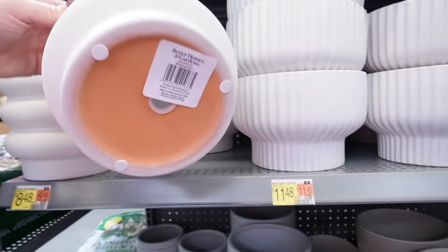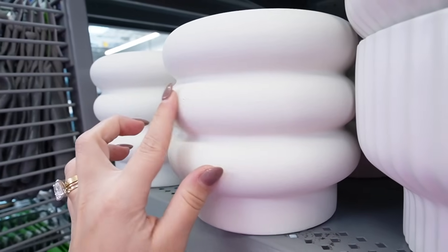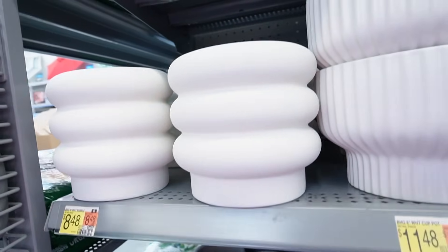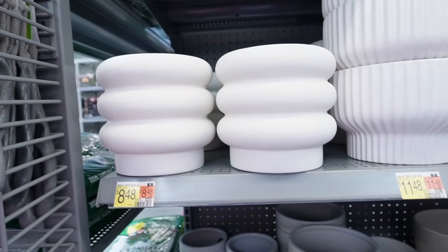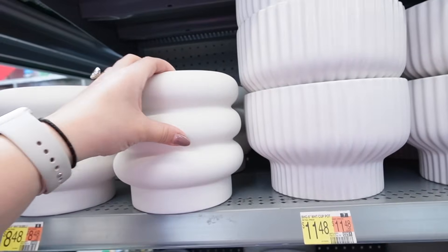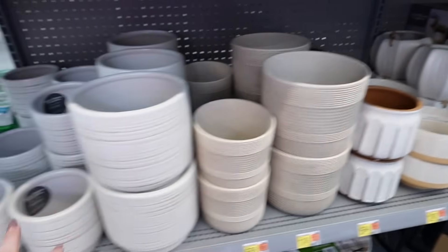This is the white bubble vase. It does have drainage on the bottom. It's a really nice texture — finished but still has that nice stone texture. It comes in a few different sizes. This is the 6-inch for $8.48. It's a really nice ceramic and you could use this as a planter, but it would also be a really great decorative vase. The bigger size could also be used as a utensil crock. This is the 8-inch — so great for that.